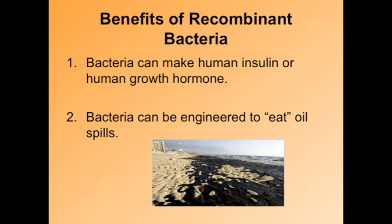The benefits of using recombinant bacteria are: number one, bacteria can make human insulin or human growth hormone; and number two, bacteria can actually be engineered to eat oil spills. This would have been very beneficial, especially during the BP oil spill we recently had along the Gulf Coast.